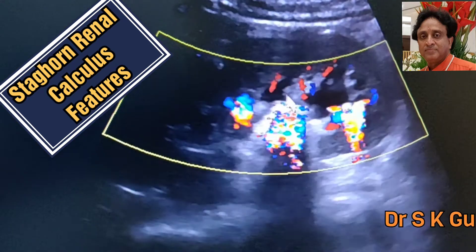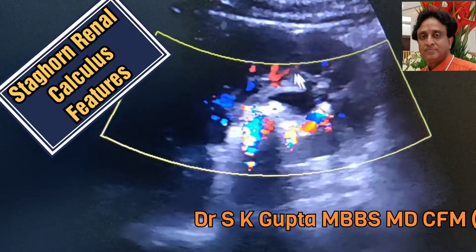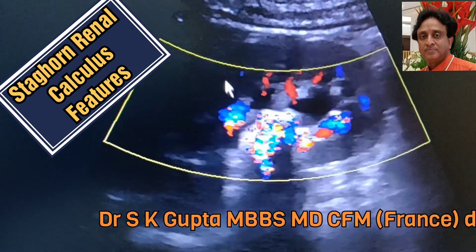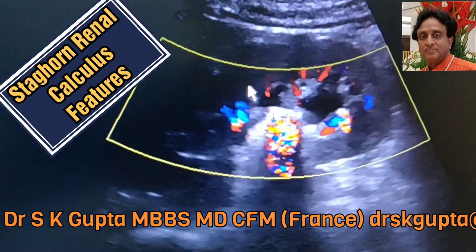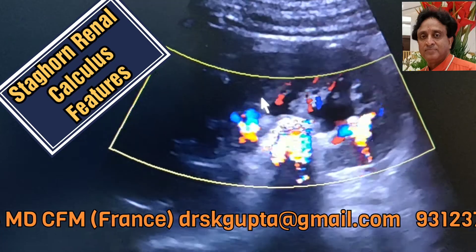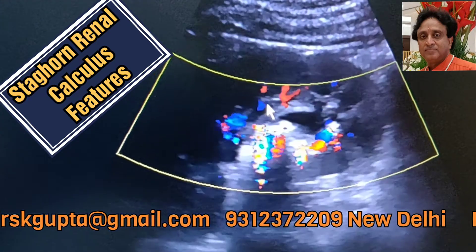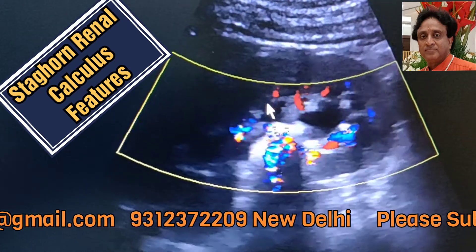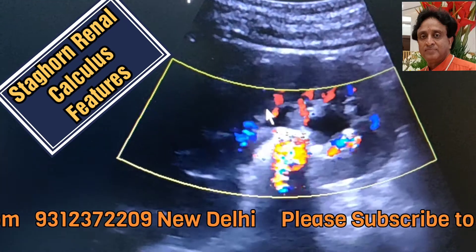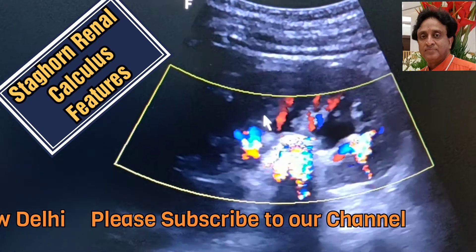In this kidney you can see that there is mild hydronephrosis, but the corticomedullary differentiation is maintained and the cortical thickness is well maintained, so this kidney can be saved if the patient is operated in time. These are large, hard calculi not likely to pass through the urinary route, and these patients should be advised to go for urgent surgery.